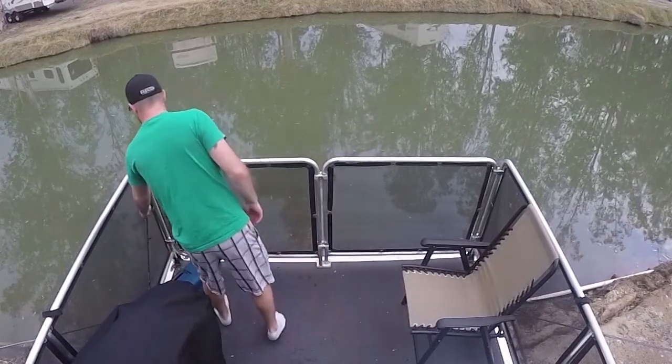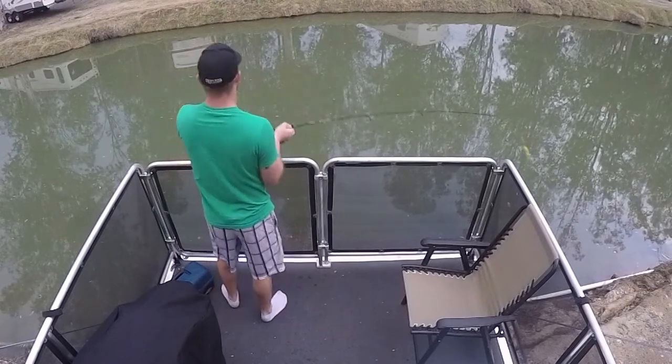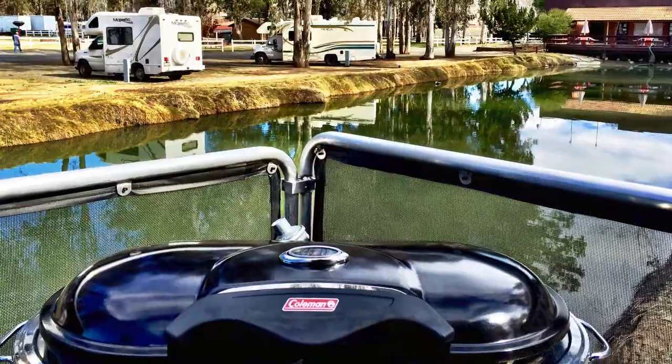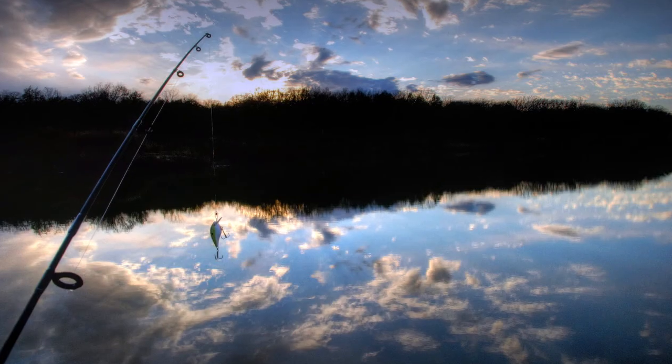With a toy hauler deck, you can even back it up and be on top of the water. You don't need a boat to go fishing — just relax on the deck, and if you happen to catch the big one, you can grill it up right there. Another big advantage to a toy hauler is the extra storage for all your water toys like jet skis and fishing gear.